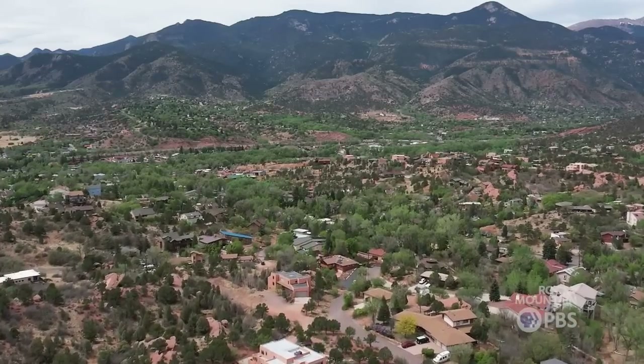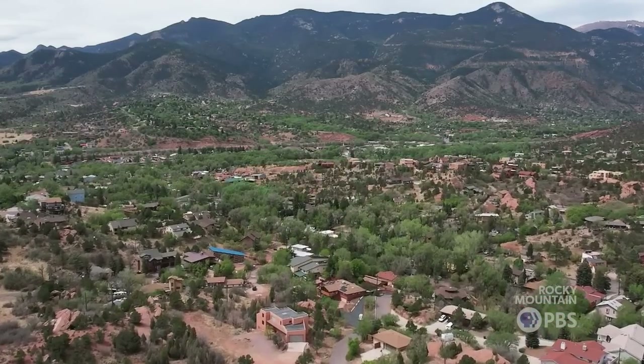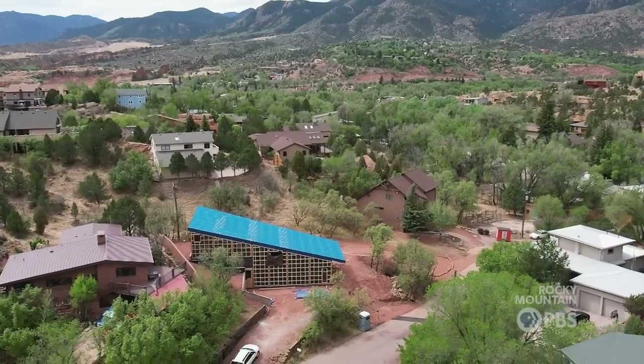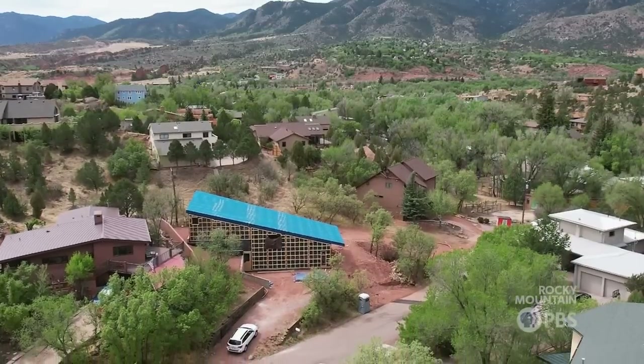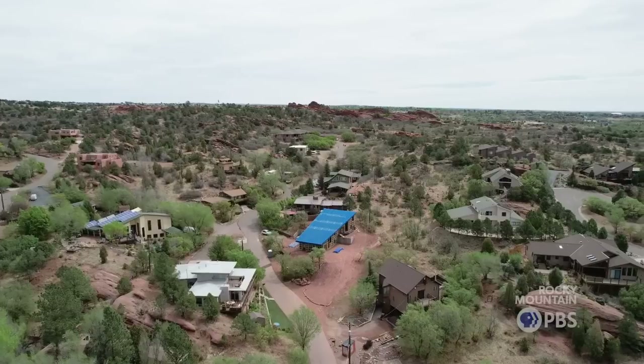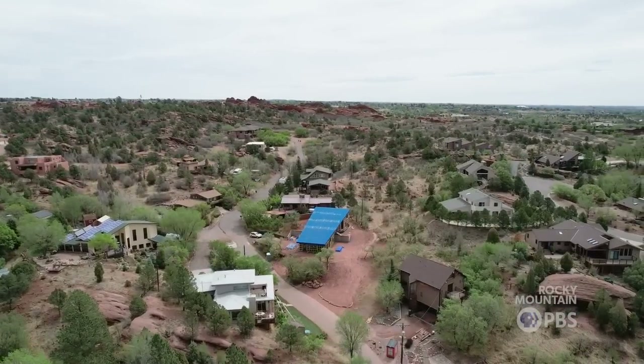Colorado Springs is definitely the most unique place we've ever lived and we've just grown to love it. I am Caitlin Oyer and I'm here in this passive house that's under construction that my family is in process of building here in Colorado Springs, Colorado. We're on the west side, pretty close to the mountains and close to Garden of the Gods.